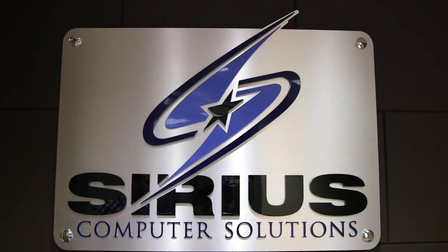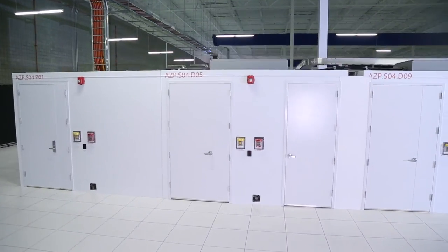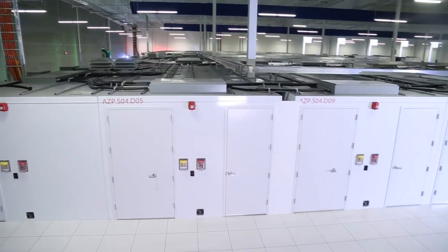We don't want to be a me-too in the industry. We really are looking for innovation, and I.O. provided that innovation within the data center space. We have our own module that's a data center within a data center, that really gives us the security and transparency that allows us to look and feel of our own data center without the capital costs of building and owning our own data center.